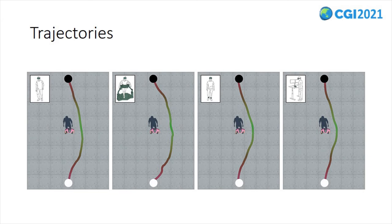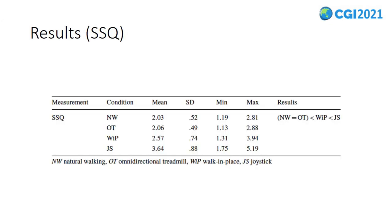Green denotes the closest distance and red the furthest. White and black indicators marked the starting and target positions respectively. Regarding simulation sickness, based on the SSQ questionnaire, we found significant effects across the examined interfaces. Pairwise comparisons indicated that the mean score for the joystick interface was significantly higher than that for the three other interfaces. The mean SSQ score of the walk-in-place interface was also significantly different from that for the omnidirectional treadmill and natural walking interfaces.